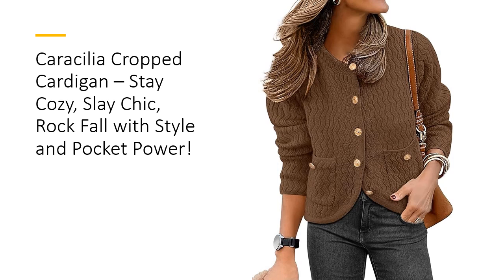Whether you're headed to work, a weekend brunch, or a cozy evening by the fire, this cropped cardigan's relaxed fit and stylish design make it your go-to choice for effortless fall fashion.